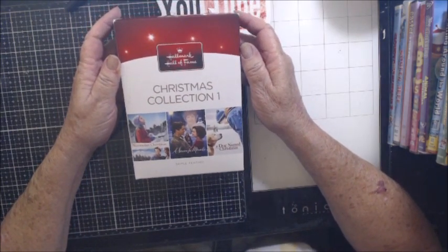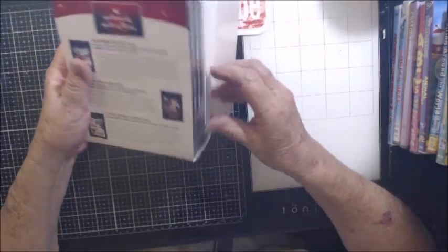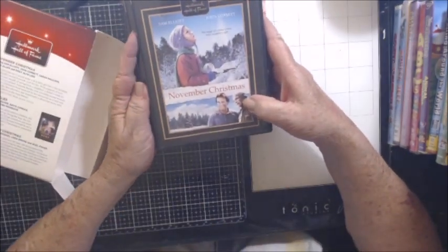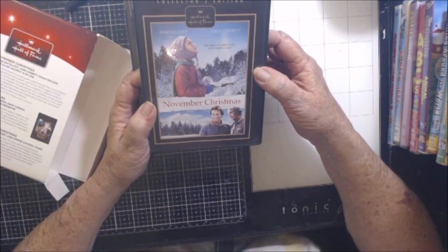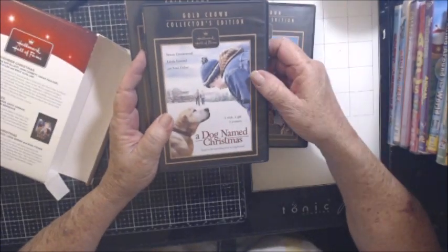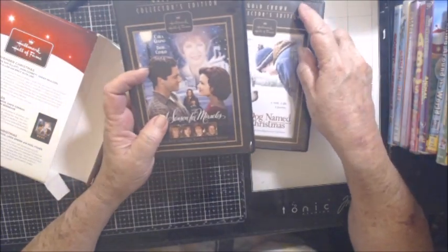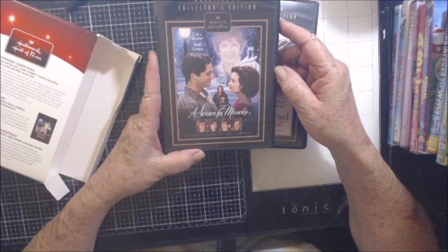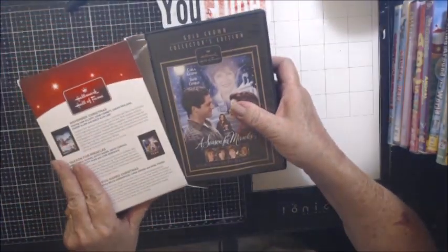Next I have the Hallmark Hall of Fame Christmas Collection 1 — these are three movies in the box. Guess who is in one of them? Mr. Sam Elliott himself is in November Christmas, with Sam Elliott and John Corbett — The Magic of a Father's Love and a Neighbor's Gift. These are the Gold Crown Collector's Edition Hallmarks. Bruce Greenwood, Linda Edmund, and Noel Fisher in A Dog Named Christmas. I saw this and I loved it. I don't think I saw November Christmas — how I missed the Sam Elliott movie, I don't know. This one is A Season for Miracles, and all of them look like really, really good movies. I do check all movies for scratches — none of them have any.